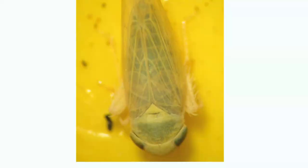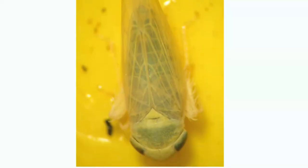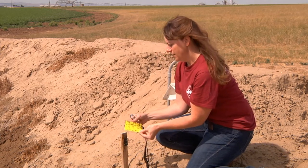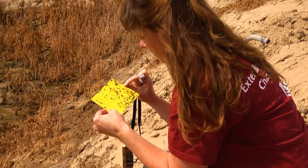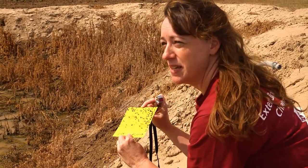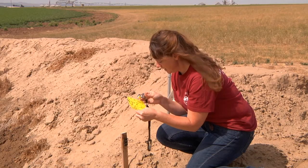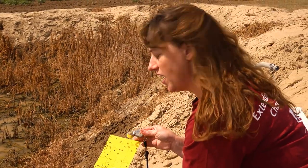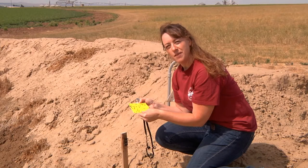This is a trap we use to monitor beet leafhoppers. It's a pest that transmits a virus-like disease that can cause a lot of problems. We've been seeing some leafhoppers recently, so I expect to find some on this card. I see there is just one beet leafhopper on this card — one beet leafhopper is not much to get excited about.